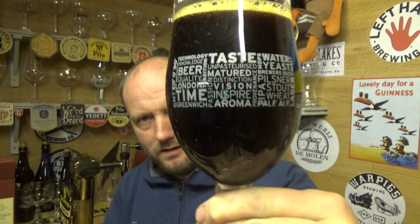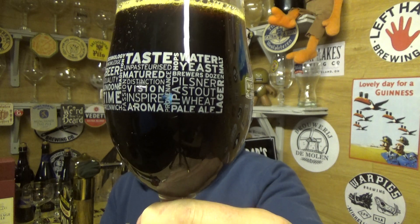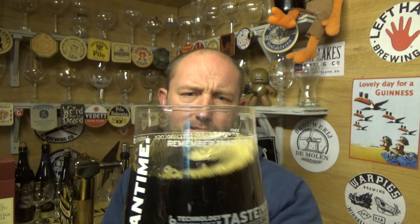A deep, deep mahogany there, a little bit of carbonation. Let's get a nose — a bit malty, toffee, fruity.